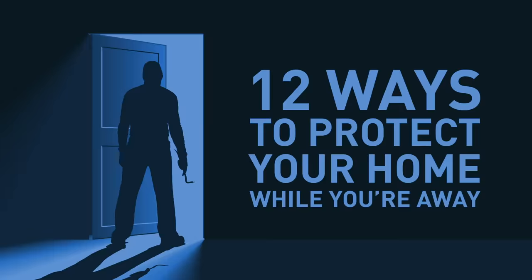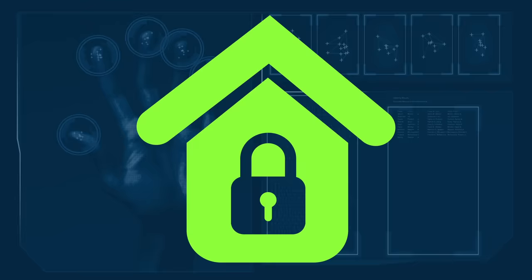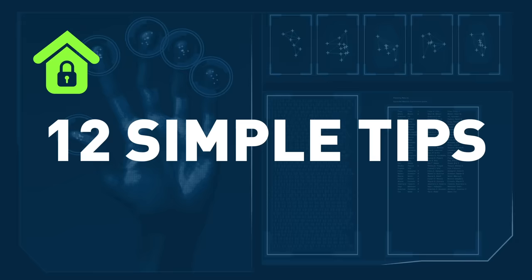12 Ways to Protect Your Home While You're Away. According to FBI statistics, around 1.5 million burglaries took place in the U.S. alone in 2017. But is there a way to protect your home from burglars if you can't afford an expensive security system? There are simple yet effective tips that will make your home your fortress and even discourage thieves from breaking into your property.